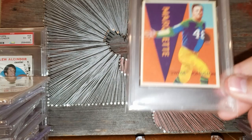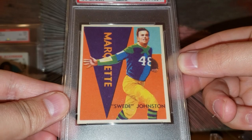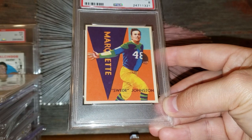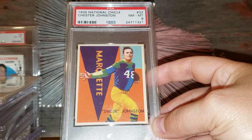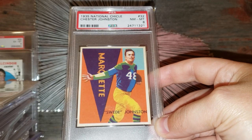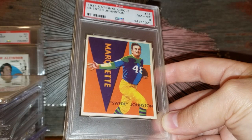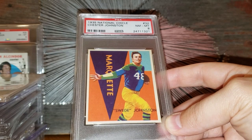Number 3 on the list: the 1935 National Chicle Chester Johnston — nickname Swede Johnston. Just a beautiful card. You can see the Marquette banner in the background. The deal with this card is it's hard to find anyways — it's card number 32, and cards 25 through 36 in this only 36-card set are all short prints. So the last 12 cards are tough to find, and certainly hard to find in high grade. I'd put this one in that $4,000 range as well. One of the hardest cards to find in high grade — if you're building any of the vintage Packer sets, this and the Buford Ray are your two toughest.